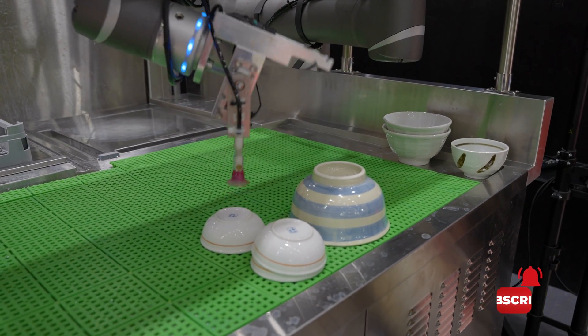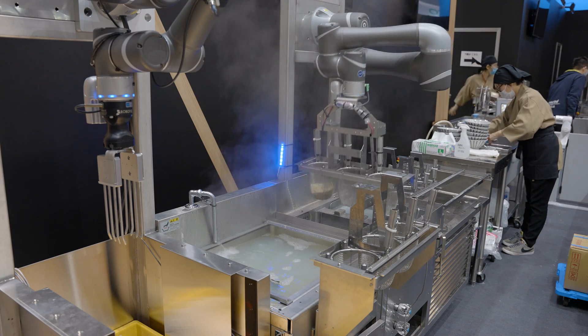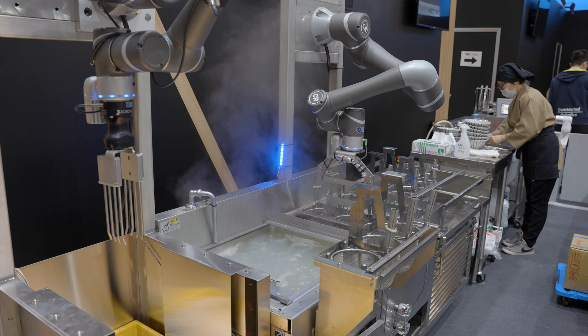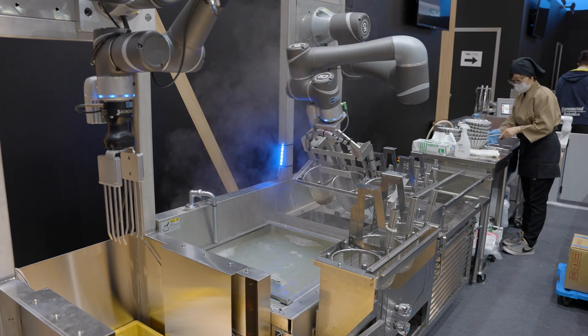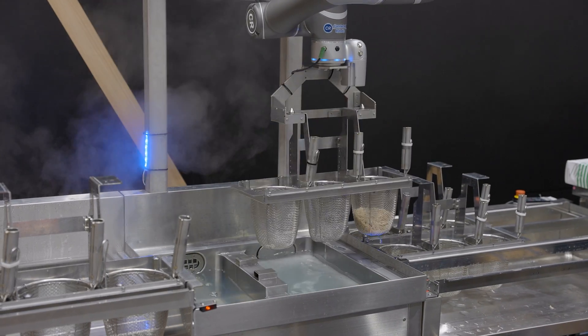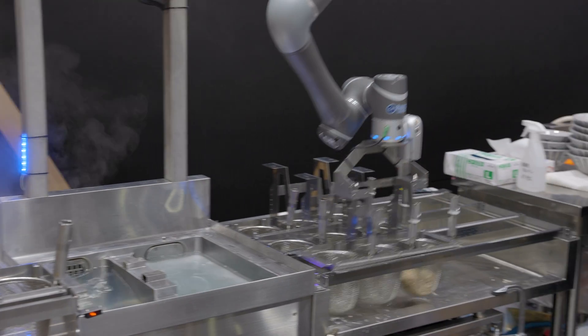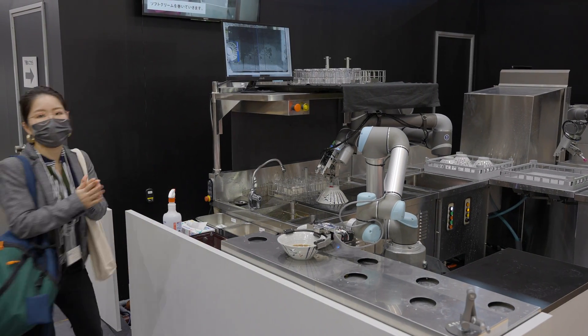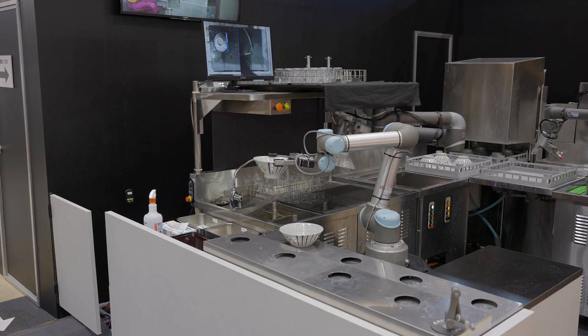What Connected Robotics is demonstrating here is a fully automated kitchen system that requires only one human member of staff working alongside it at any one time. A series of robotic arms powered by clever AI software will take care of most of the hard work like cooking the meals and cleaning the dishes, leaving the staff to focus on serving customers.